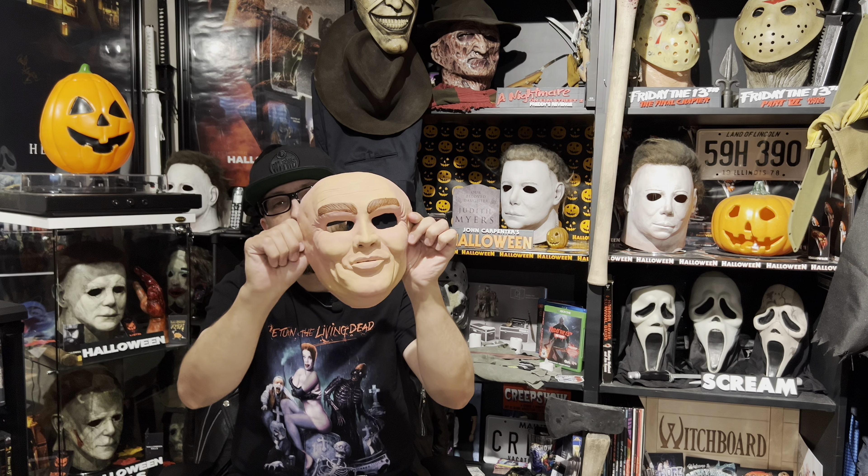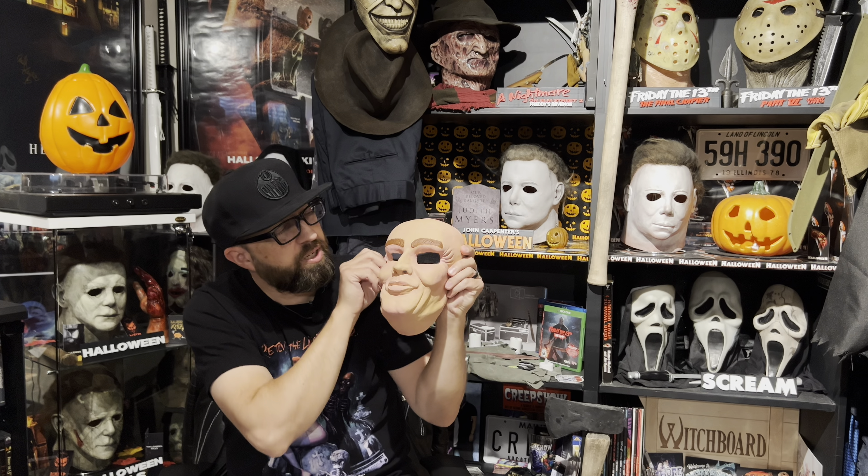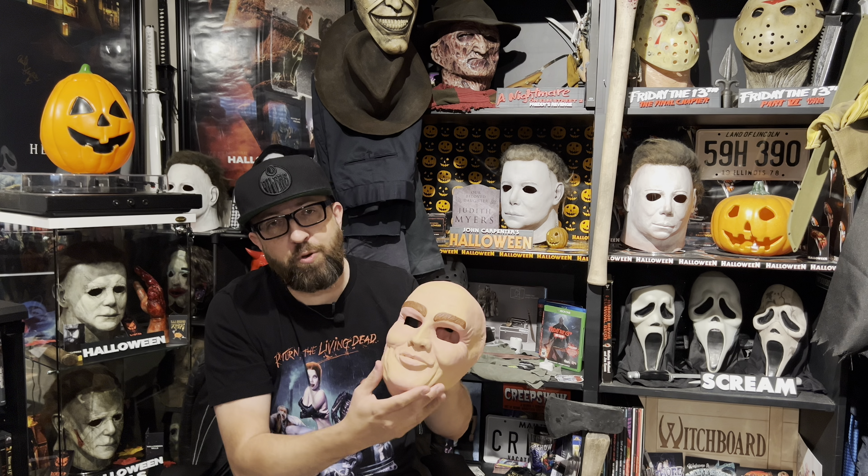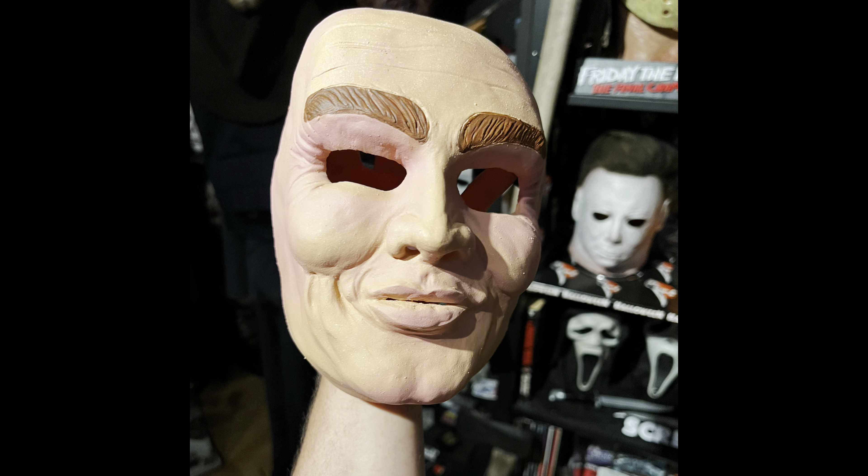Some of you may have guessed it right away. Some might not know — some might just go, is that like a Christian veil mask? That looks like his eyebrows. No, truth of the matter is, as I'm sure most of you would know that are familiar with this film anyway...